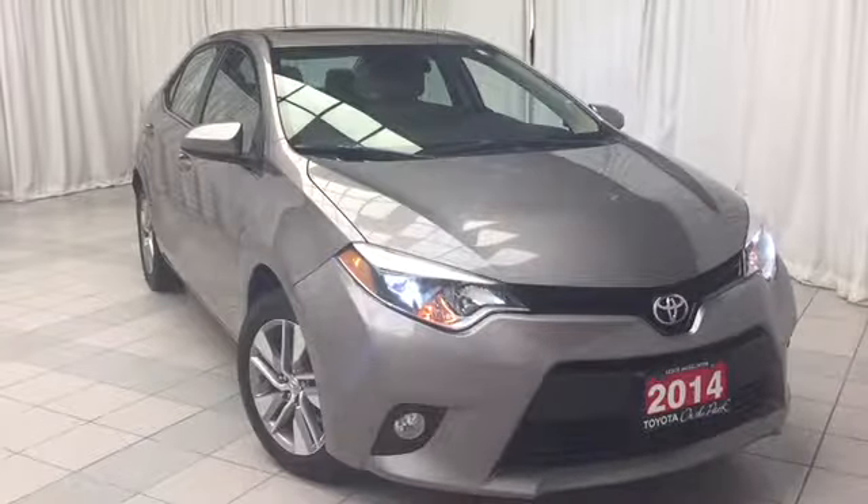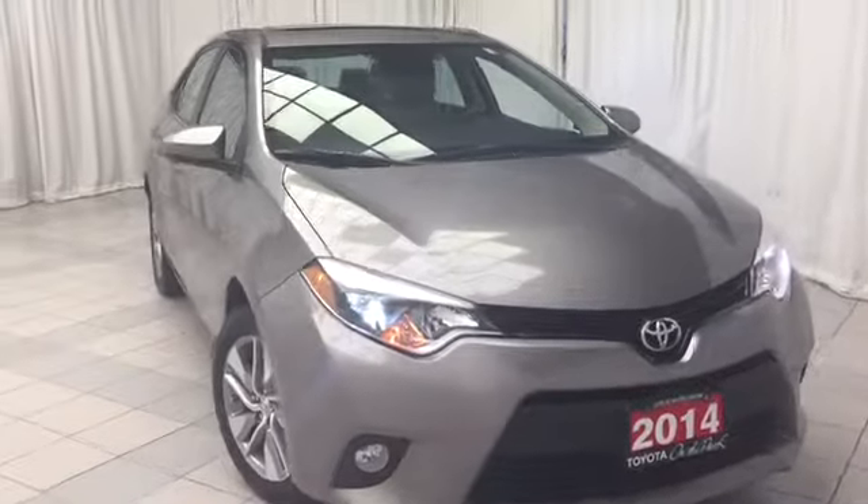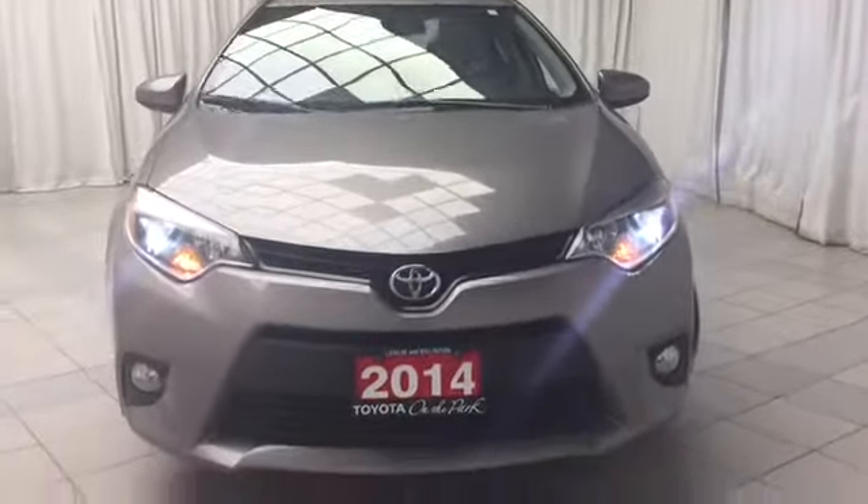It includes features such as keyless remote entry, voice activated Bluetooth, climate control with AC, heated seats, cruise control, sunroof, 16-inch alloy wheels, and so much more.